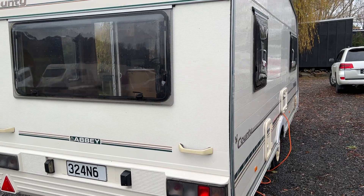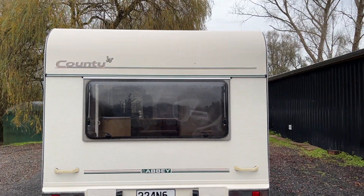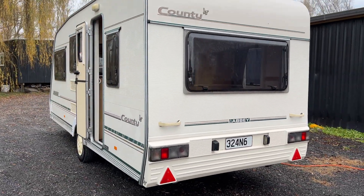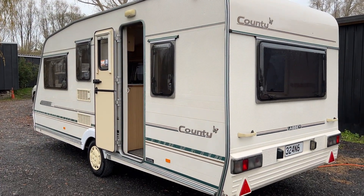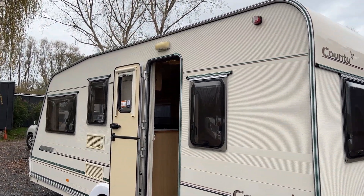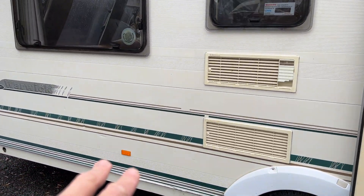Around to the rear of the caravan there's really nothing to note — it's in good order. Round to the entry side, this side here has just got a couple of small pin dents but nothing really of note. It's in really lovely order, with a few pin dents at the front here.